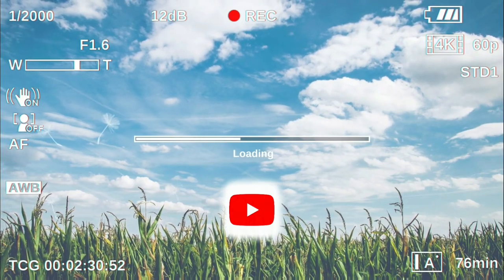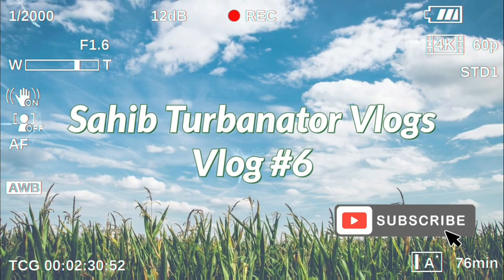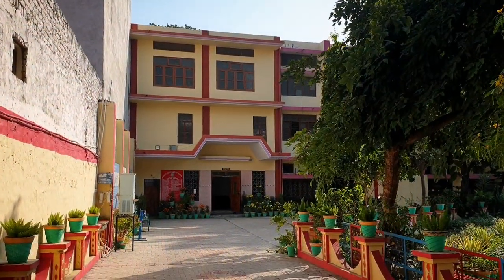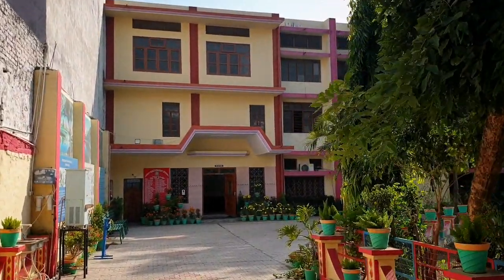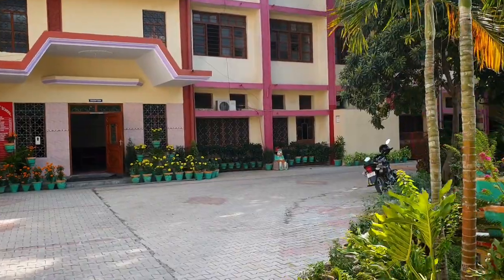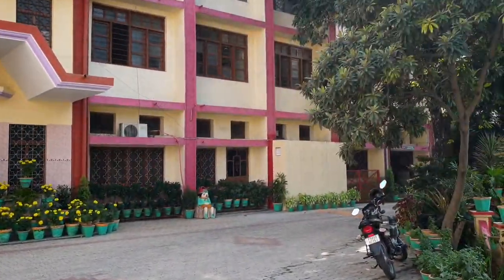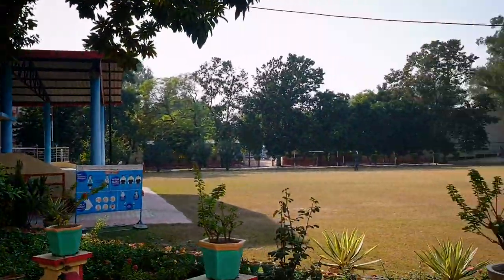Hello guys, welcome back to my YouTube channel. This is vlog number six and today I will be showing you my school, Christ King Convent School, Kapoorthala. From here we used to enter our school. Christ King Convent School has two wings - the junior wing and the senior wing. Today I am showing you the senior wing where I did my fourth class to tenth class.